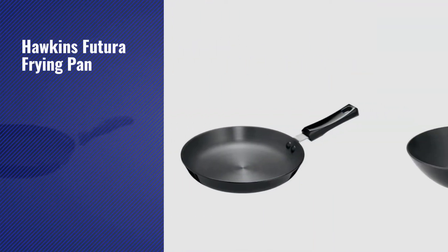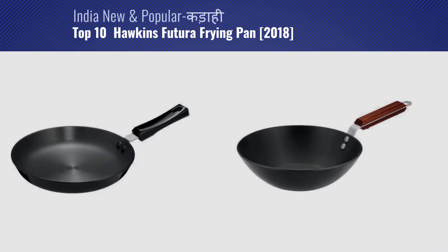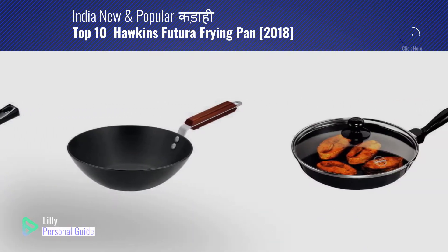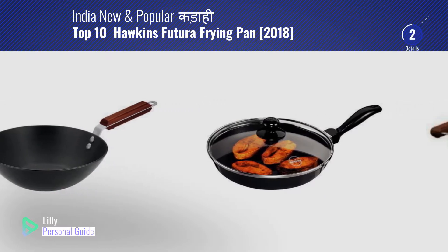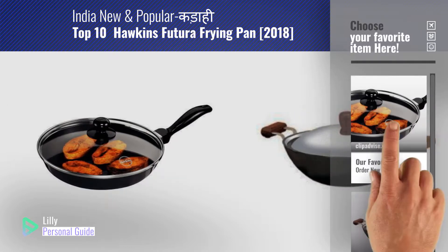If you're looking for a Hawkins Futura frying pan, this video is for you. My name is Lily, your personal guide. Welcome to our channel. At any time you can click the circle in the corner and get more info and real-time deals on your favorite products.